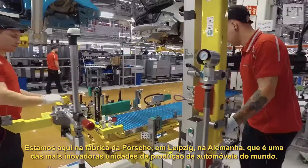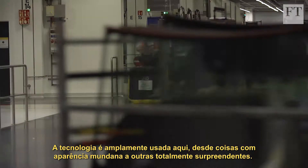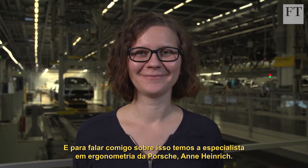We're here at the Porsche factory in Leipzig, one of the most innovative car factories in the world. The technology isn't just going into the cars — it's also helping workers do their job. The tech here ranges from the mundane-looking to the mind-blowing, and to talk me through it is Porsche's ergonomics specialist Anna Heinrich.